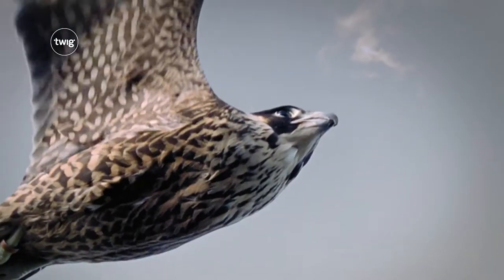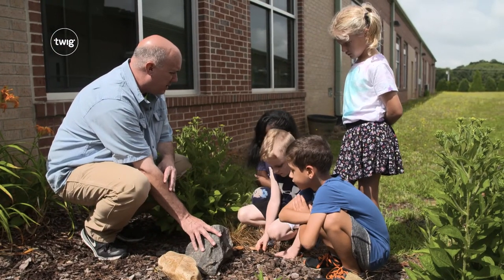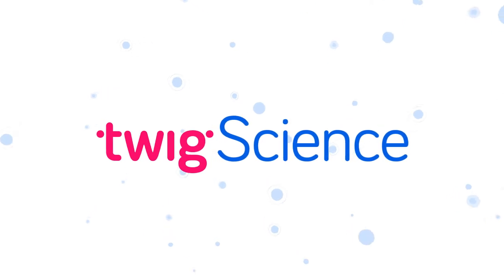So, from discovering what animals need to survive to learning about ways to protect our planet, your young scientists have an exciting year ahead of them. The adventure starts here.